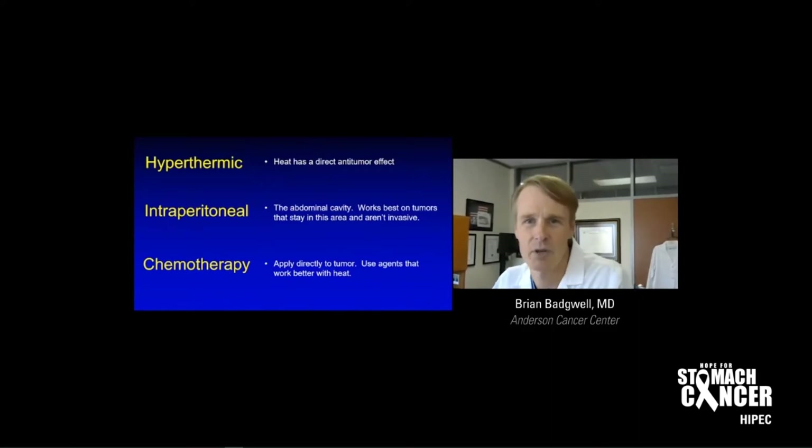HIPEC stands for hyperthermic intraperitoneal chemotherapy. The hyperthermic part — that's easy. We know heat has a direct antitumor effect.